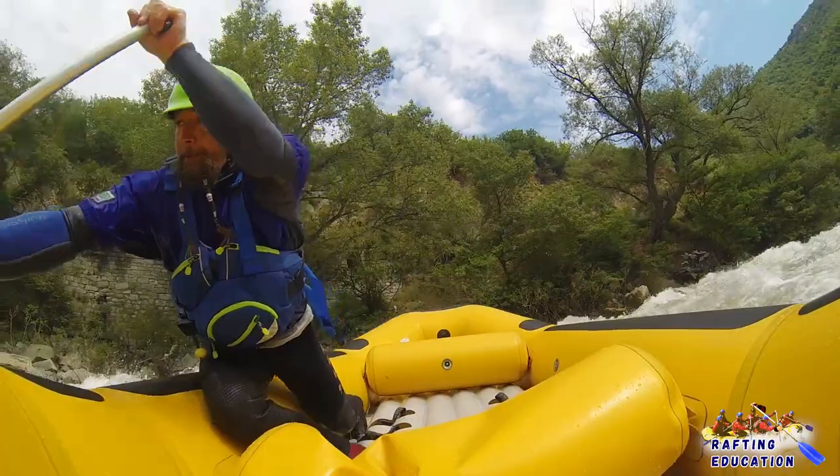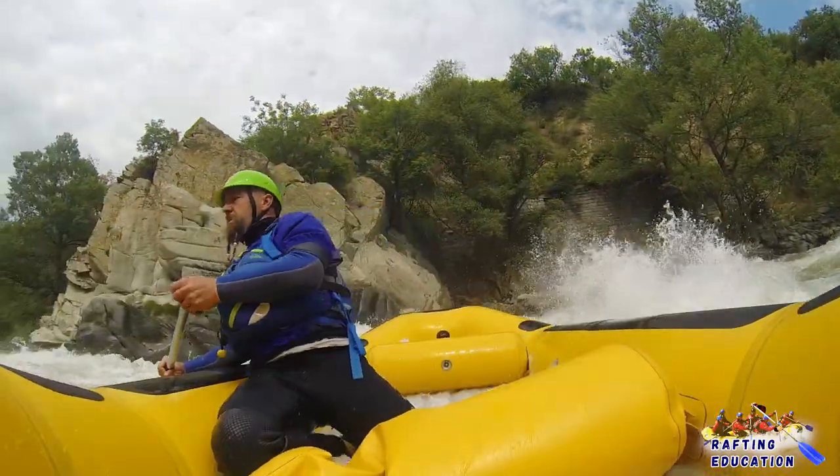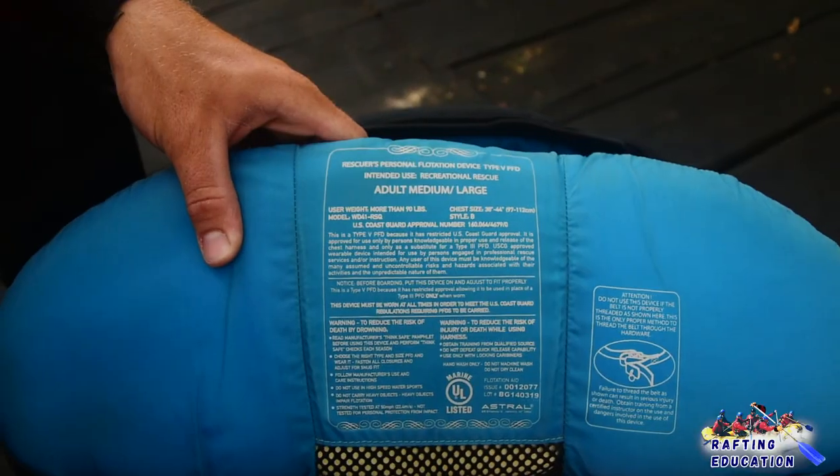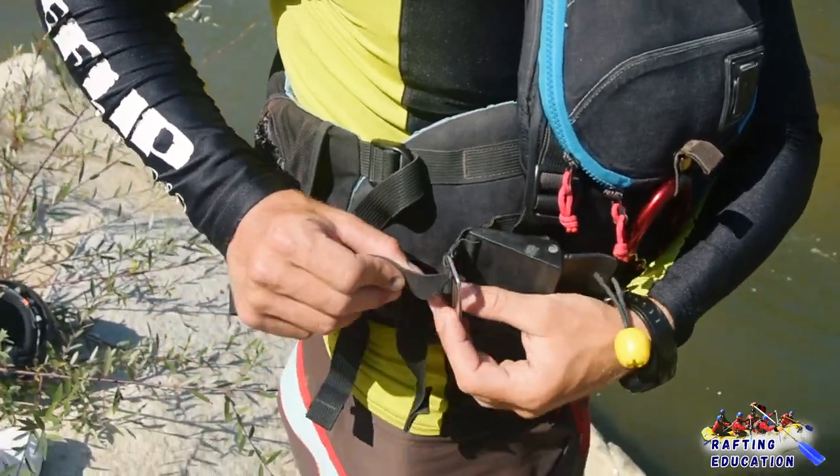The life jacket is a very important part of your safety equipment. Even if you're a good swimmer, take the time to choose the right one. Every life jacket must have an approval stamp. According to the American Coast Guard, there are 5 types of personal flotation devices, or PFDs for short.